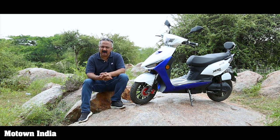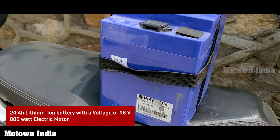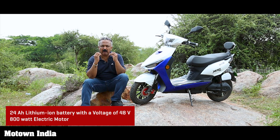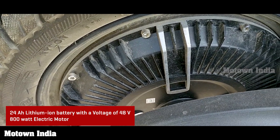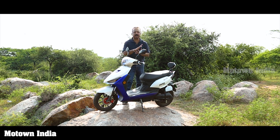For the Avant Zero Trend e-scooter, the lithium-ion batteries it runs on have a capacity of 24Ah — that is ampere-hour — and produce electricity of around 48V. It has an electric motor with a power of 800W. The more powerful the motor is, the more its ability to accelerate, carry heavy people, and go uphill.